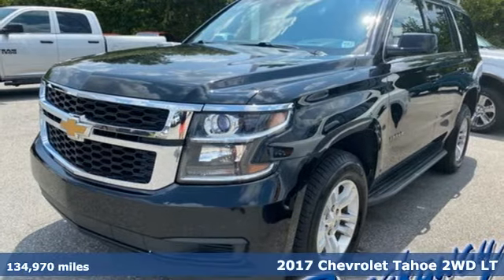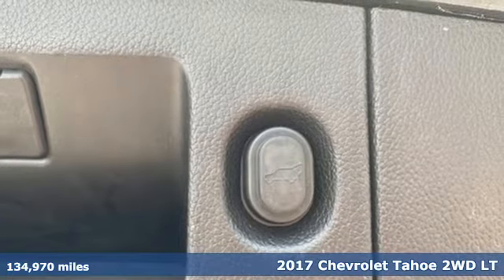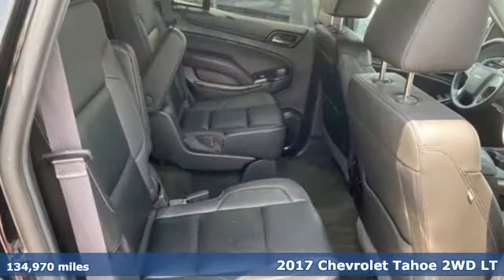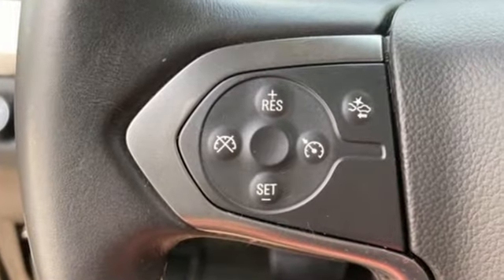It's a 2017 Chevrolet Tahoe. Providing you with a bounty of big-time capability, it's quite simply the do-it-all full-size SUV that accomplishes anything. You'll look forward to every drive with features like these.